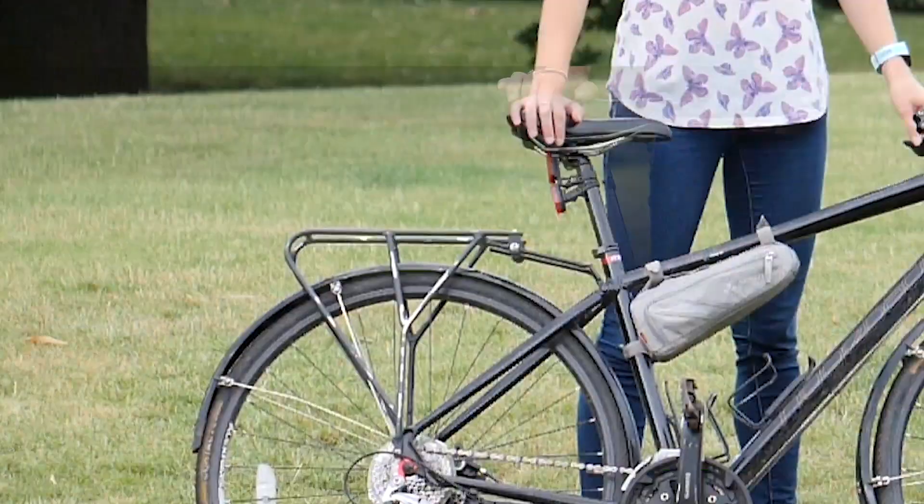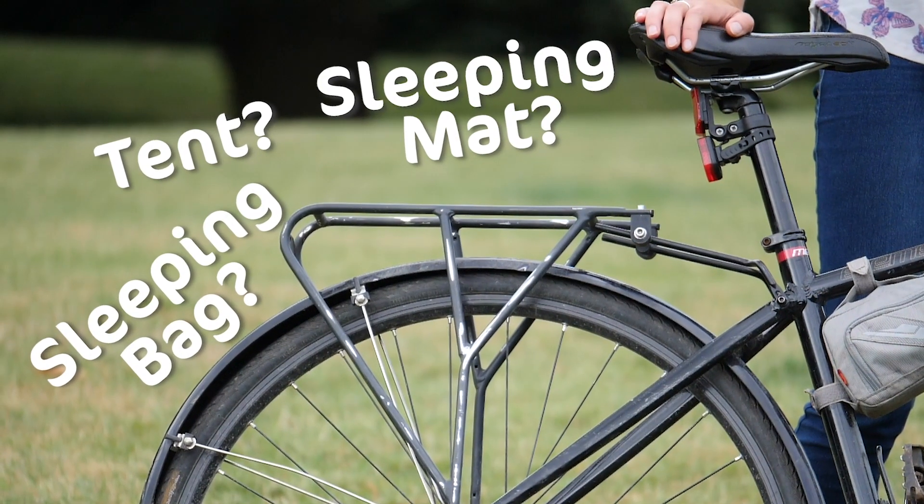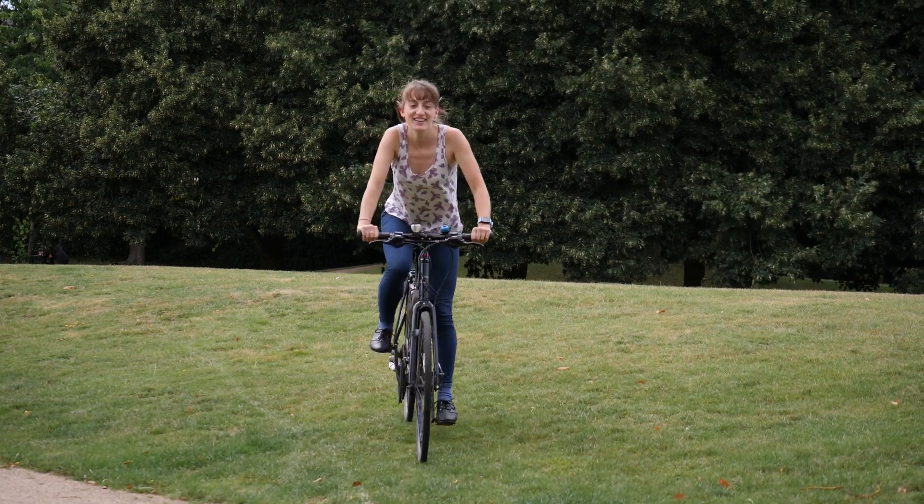This summer I'm going cycle touring in Europe, but I'm missing some camping gear. So I'm going to see our partners at Cotswold Outdoor for some advice.